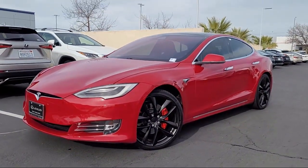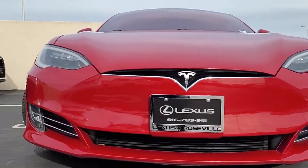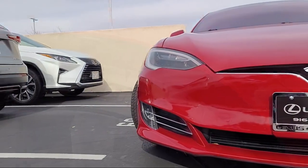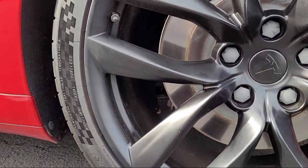This vehicle comes equipped with Automatic Emergency Braking, Front Pedestrian detection, Universal Remote Transmitter Homelink Garage Door Opener, Wireless Bluetooth, Data Link, and a Regenerative Braking System.